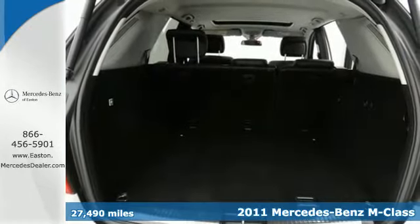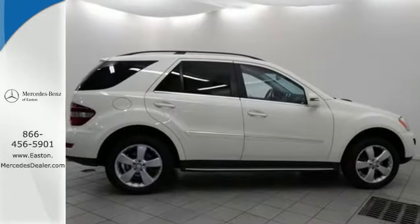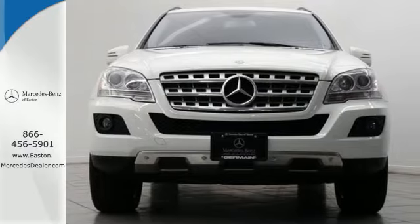Dare to compare this sensational SUV to any competitors with its amazing array of standard features, including plush leather seats, Bluetooth wireless, a power glass sunroof, power heated mirrors, and a premium audio system with MP3 input and speed sensitive volume control.